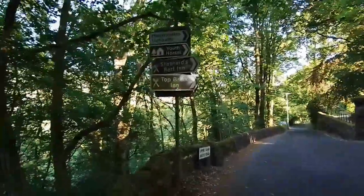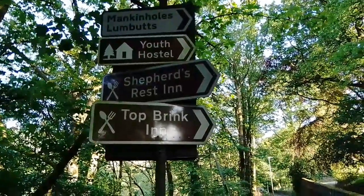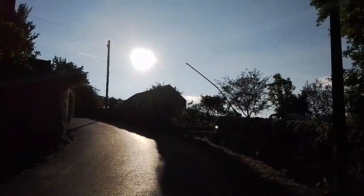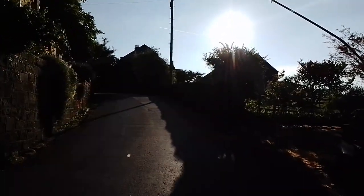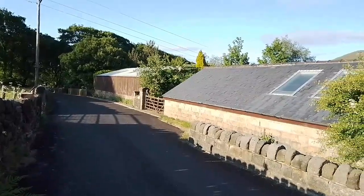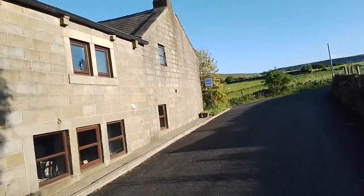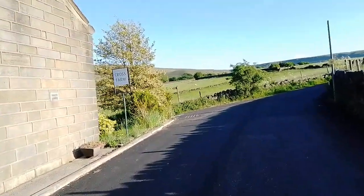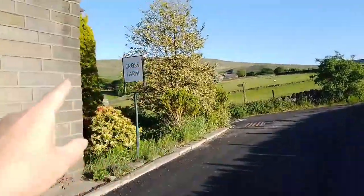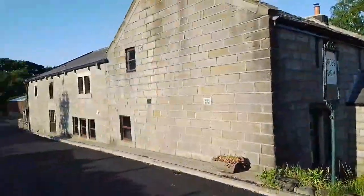This sign here gives the game away. This one's quite interesting because it isn't a pub now — I don't know if it ever was. But just outside, look where this Cross Farm sign is — it's definitely an old pub sign. I wonder if this was a pub. Not sure.